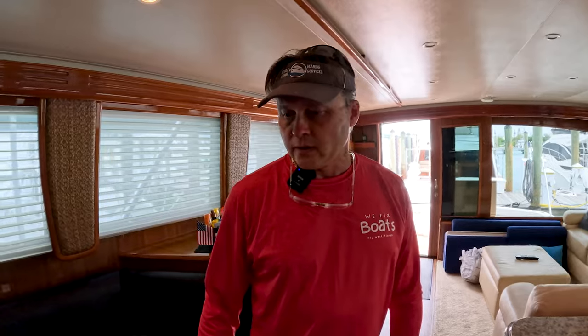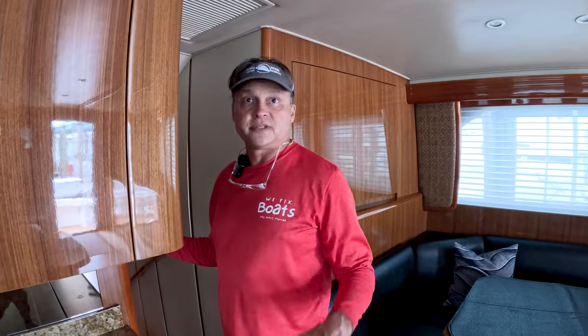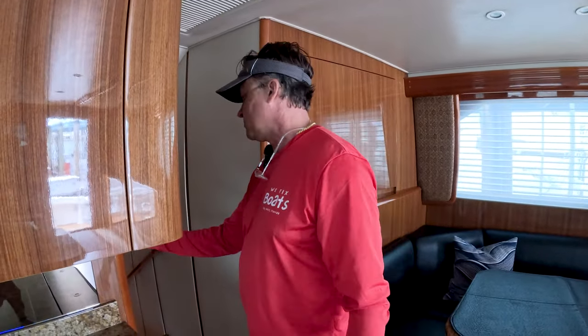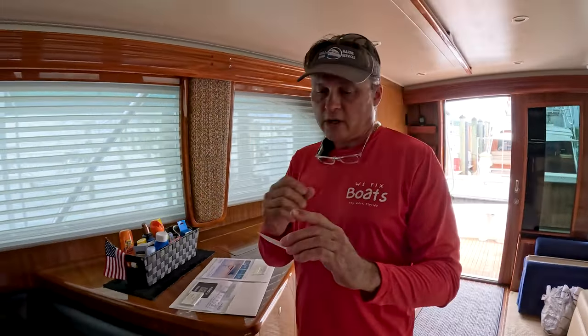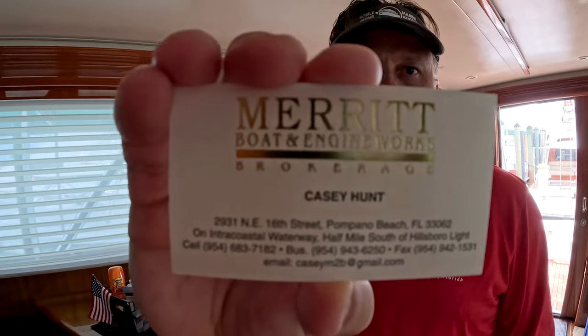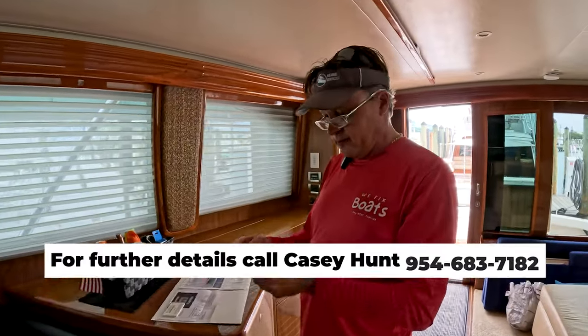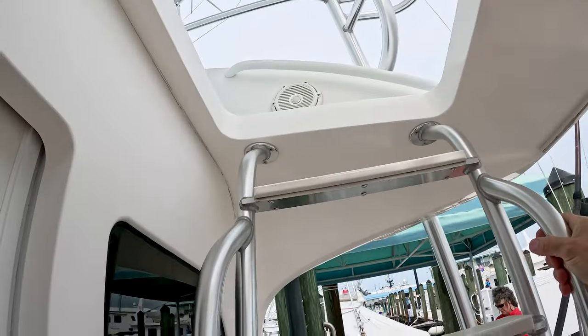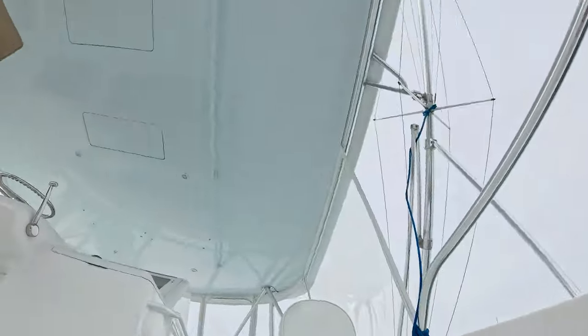Casey is a very good captain for fishing — not worried about him finding a new job at all. If you have any questions on this boat, you can call Captain Casey Hunt at 954-683-7182. We're going to head up the ladder and I'll show you the helm.